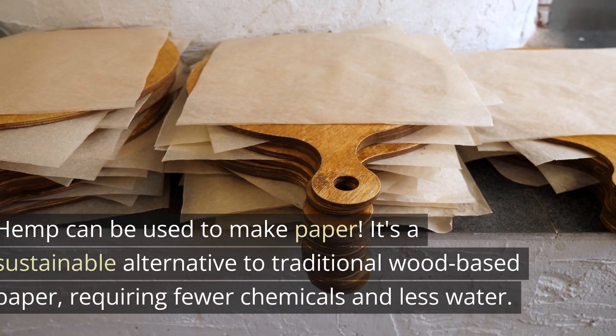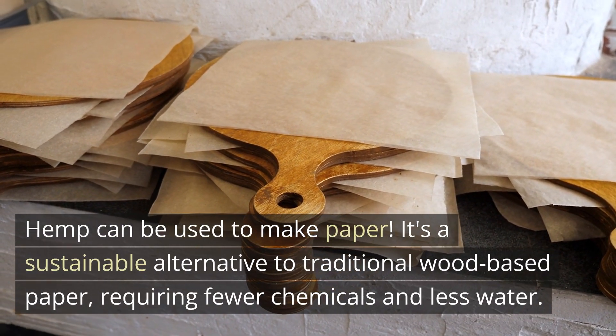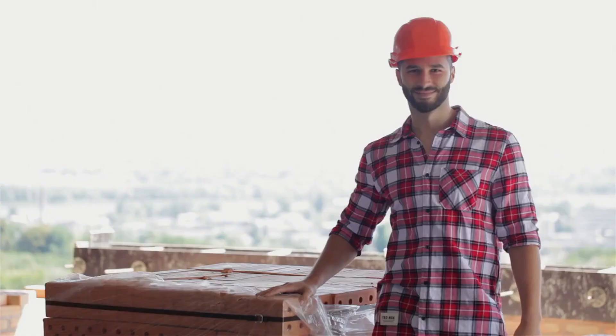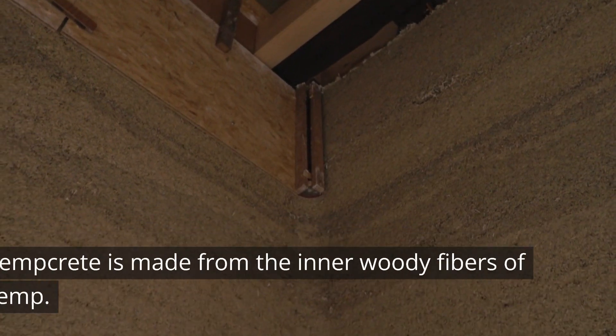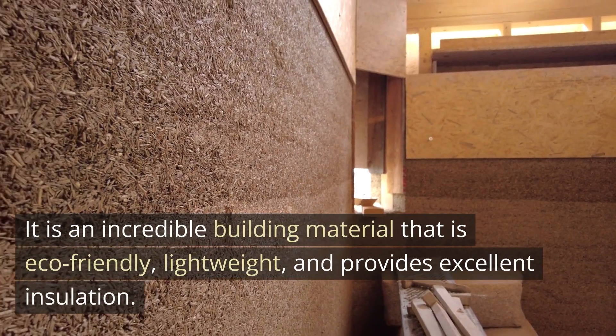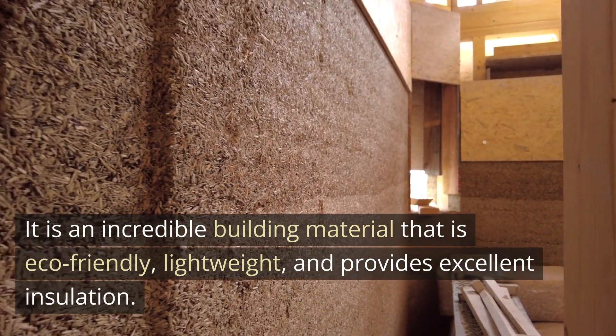Number 2: Paper. Hemp can be used to make paper. It's a sustainable alternative to traditional wood-based paper, requiring fewer chemicals and less water. Number 3: Building materials. Hempcrete is made from the inner woody fibers of hemp. It is an incredible building material that is eco-friendly, lightweight, and provides excellent insulation.